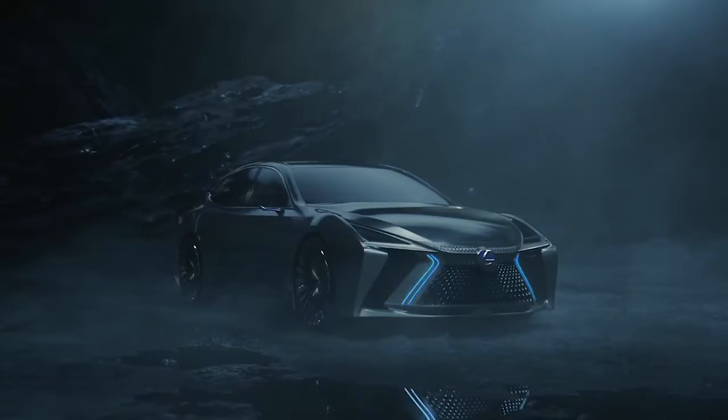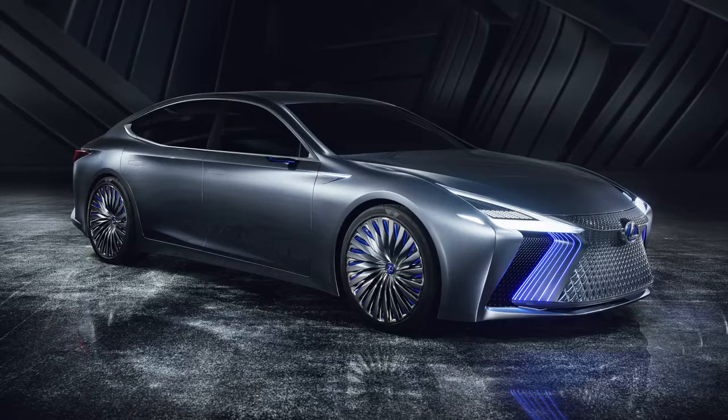Meanwhile, the Lexus LS Plus concept shows that the firm is planning to bring autonomous technology to its flagship by 2020.